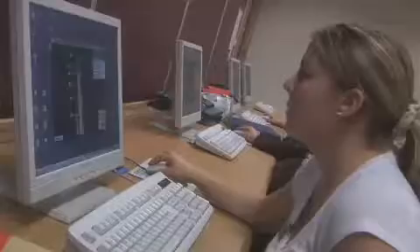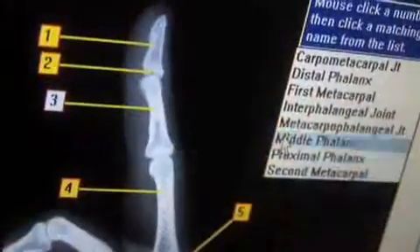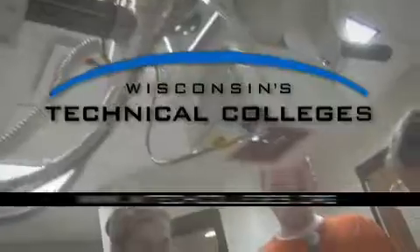Once you get your radiography degree, you can go so many different ways with it — sonography, CT, you can sell the stuff, teach people how to use it. There's so many different aspects of the career that you could go into. It's really a starting out point.